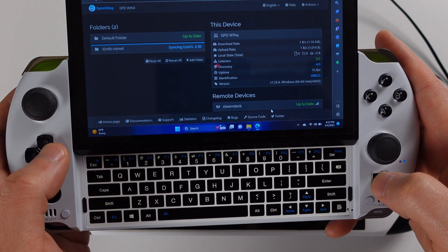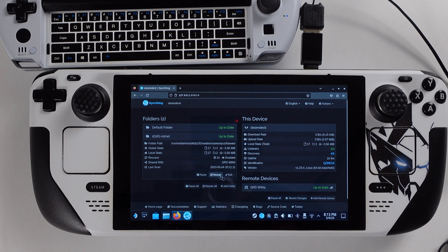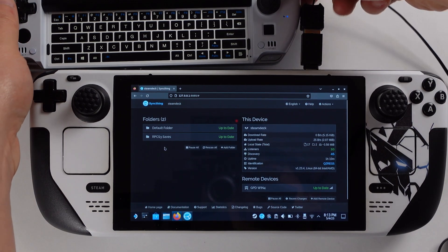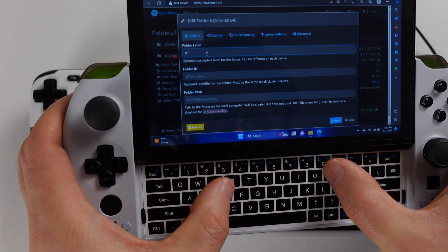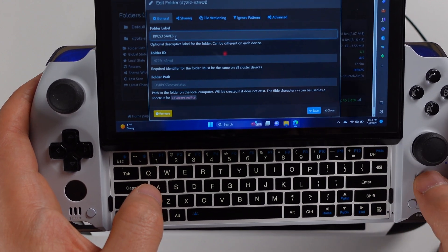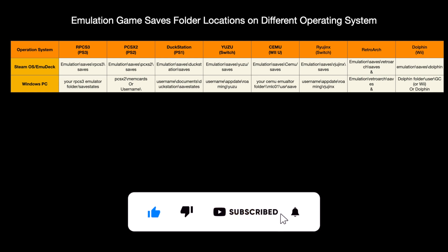Now the folder will sync right away. On both devices the RPCS3 folder shows as 'Up to Date', meaning both devices now have the same files under the PS3 save folder. You can also set a custom name for the folder — I will rename it 'RPCS3 Saves' on both devices. Keep folder names consistent and easy to recall, especially when you have many shared folders. This process applies for setting up all PC games and emulation games — all you need is the game save path. I have made a list covering most emulators' save file paths for both SteamOS and Windows PC, so check the last few minutes of the video.